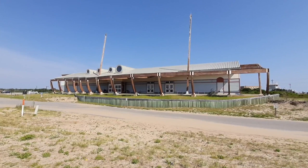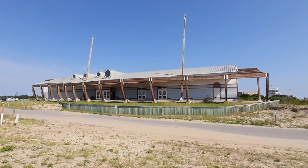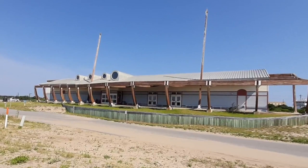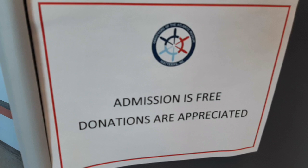The Graveyard of the Atlantic Museum tells the story of these ships, as well as the tourism, fishing industry, pirates, and wars that brought these ships to the Outer Banks. As you head toward the museum, located near the southern tip of Hatteras Island, you will immediately notice the unique architecture. The outside of the building is shaped somewhat like the hull of a ship, using lumber and a ship's curves to bring to mind the boats that we'll learn about inside the museum.